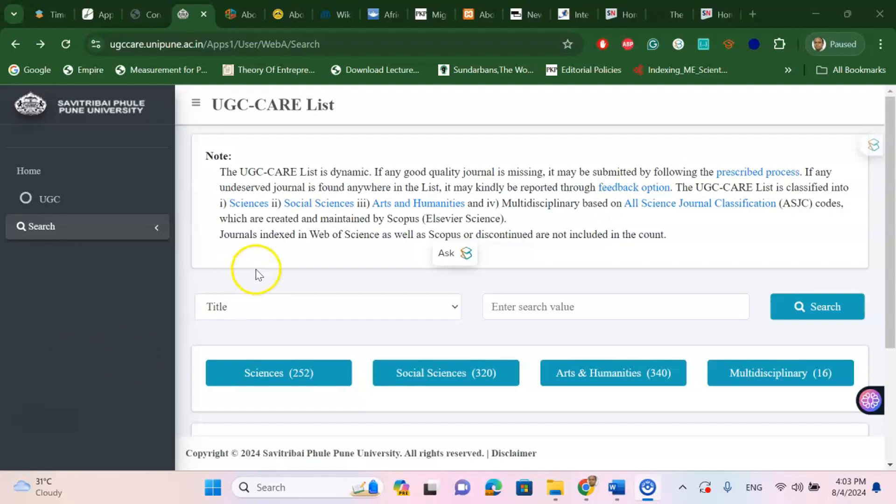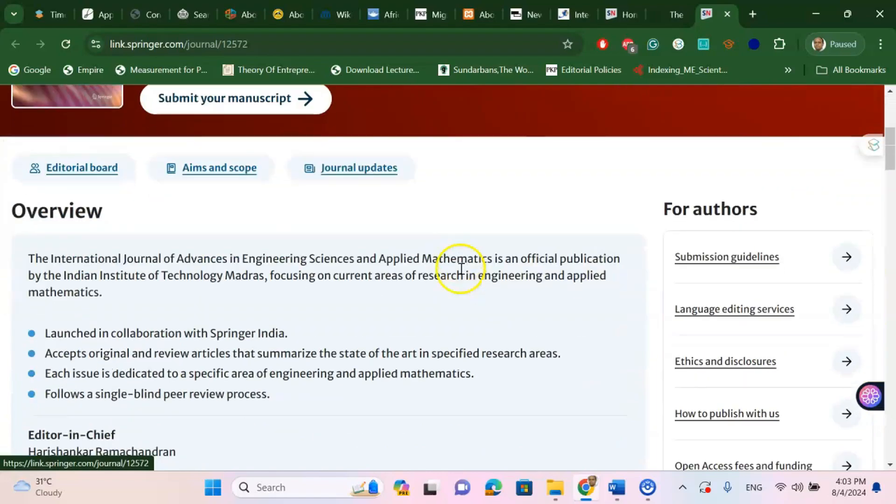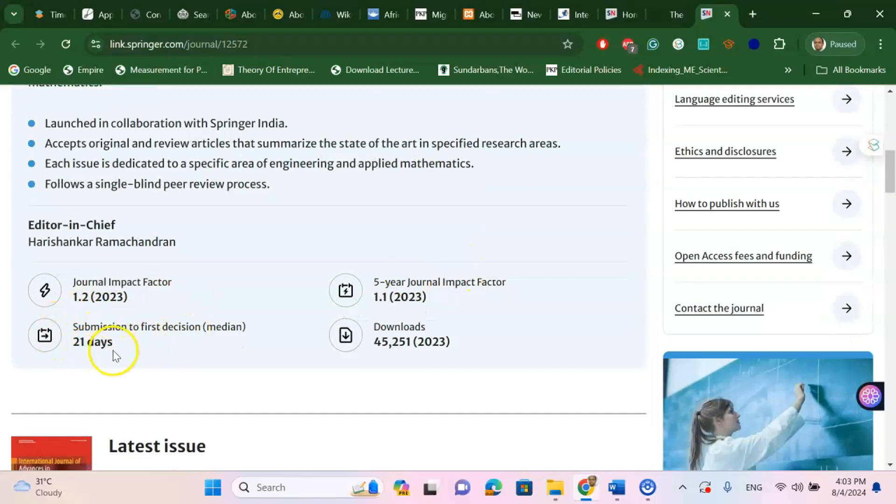The first UGC Care listed journal I am going to share is called the International Journal of Advances in Engineering, Science and Applied Mathematics. This is an Elsevier-Springer Link Scopus Index journal and it is very fast — submission to first decision is 21 days.